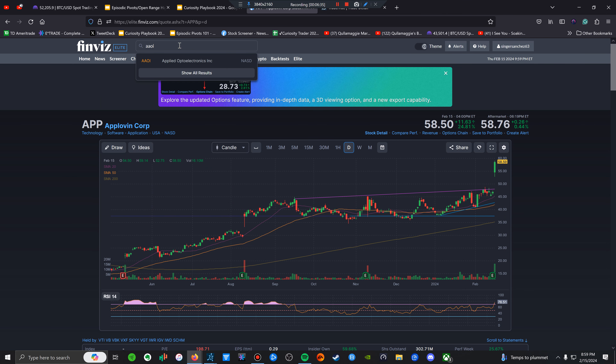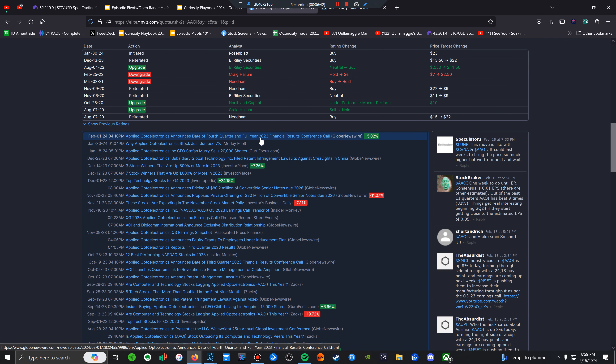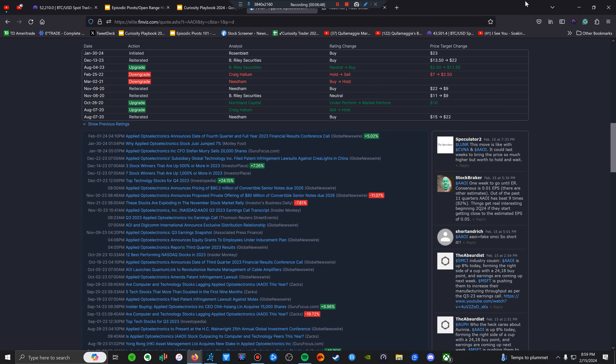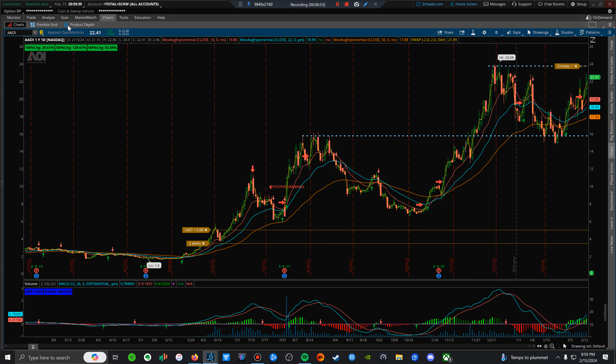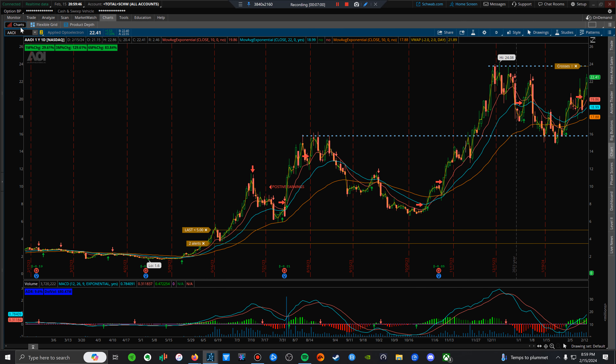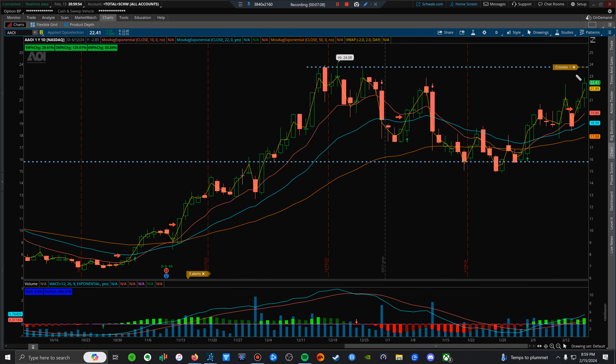AOI reports earnings next week, I believe on Thursday. Ideally — same as CC — I'd want it to reject that level. I can't really control what the market does. Ideally I want this to reject this level and consolidate heading into next week. Whatever the earnings result, positive or negative, you play the chart. If it breaks out, it has to be on convincing volume — otherwise I'm not buying.